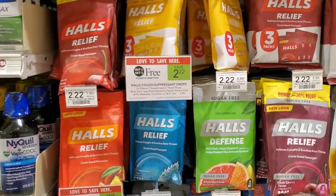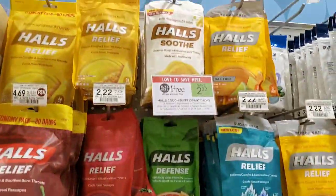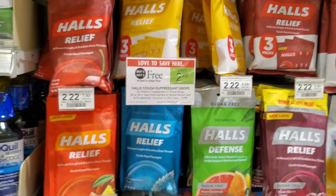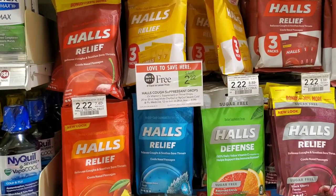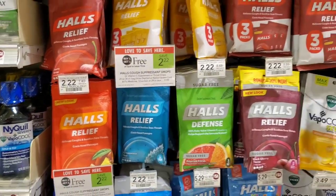Next deal is on Halls this week — they're buy one get one free with a lot of varieties to choose from. We're going to use a dollar off two from the 10/4 inserts, so it'll make them about 55 cents each. I'm going to get four and use two coupons.